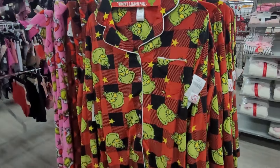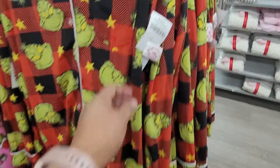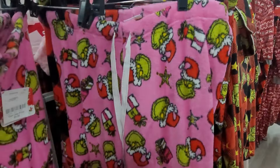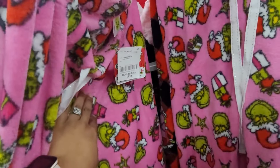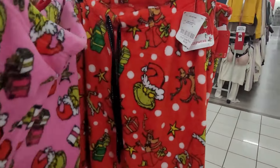They also have this Grinch — these are the family sleep pajamas and these are $19.99. Then they also have these right here and these are $9.99 y'all. They have them in the red as well for $9.99.